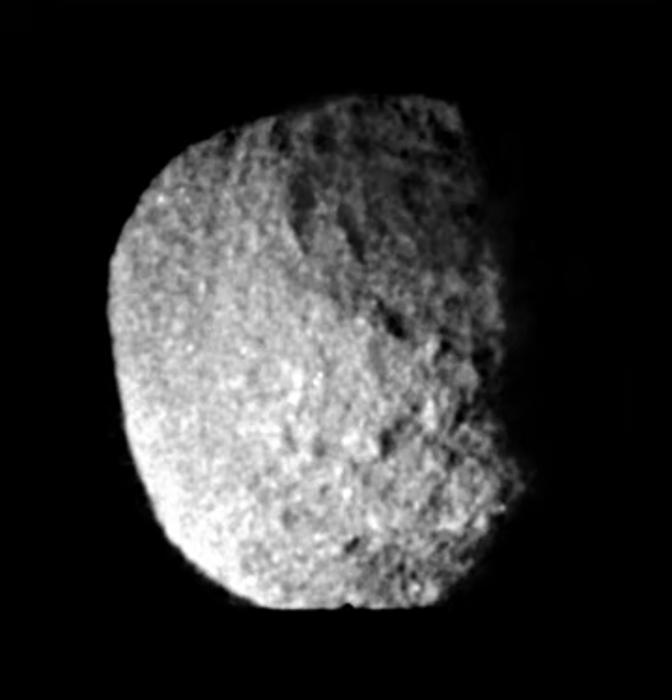The shape of Proteus is close to a sphere with a radius of about 210 km, although deviations from the spherical shape are large—up to 20 km. Scientists believe it is about as large as a body of its density can be without being pulled into a perfect spherical shape by its own gravity.